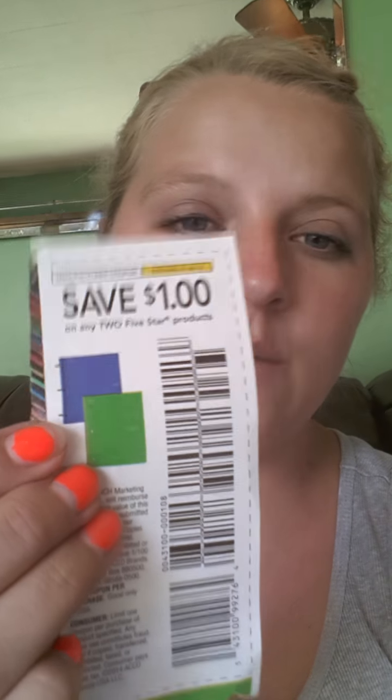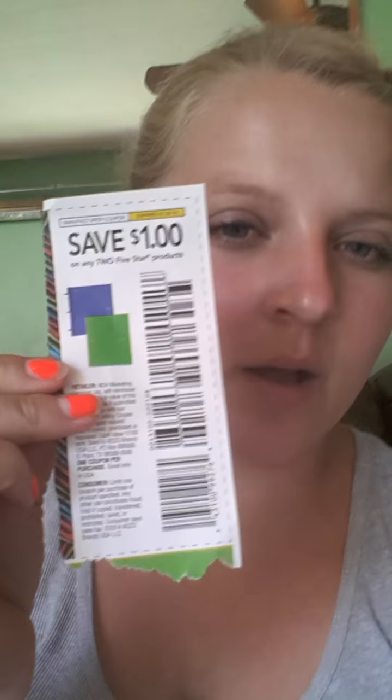I was at Walmart and I had this dollar coupon off any two Five Star products. I looked on the coupon and it says any product — just the folders. And if you look on the product it says MAD. So I got to thinking, well, this may work for the MAD tablet things. Sure enough, it did. I've got to go back and get more, but this time I just wanted to test and see if that coupon was the correct one, and it was. I got this one — it was only $0.50. By using the dollar coupon, made both of these free. So I've got to go back and stock up on these.